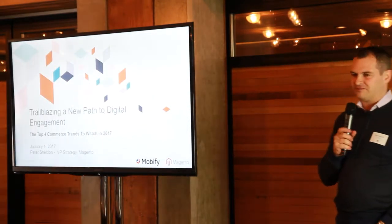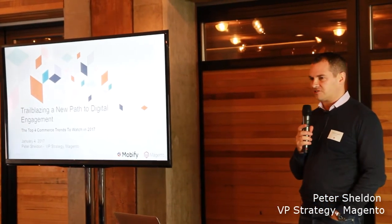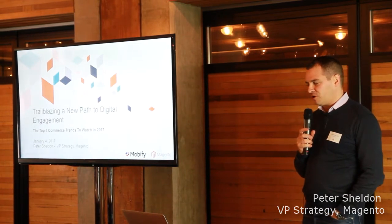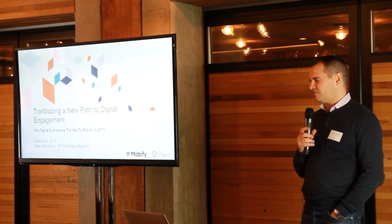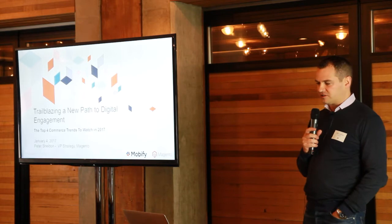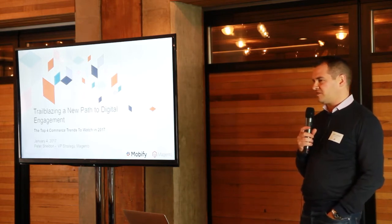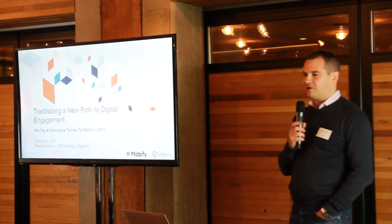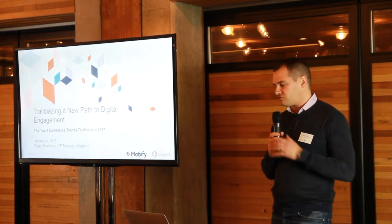I've spent my entire career in this space. I've spent five years at Forrester covering e-commerce trends and what's happening in the market, and although I'm not there anymore, in my current position at Magento I've still spent a lot of time with our clients globally. I wanted to share with you just quickly this morning some of the emerging trends. Not all of these necessarily will take off, but it's the perfect time of year, the start of January, to think about what might be happening this year, what are some of the investments we might want to look at, the technologies and trends that we want to track.